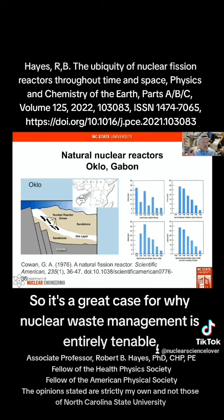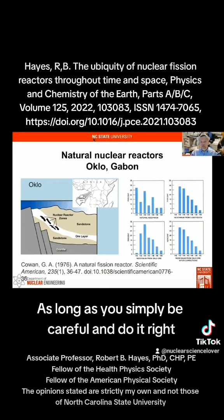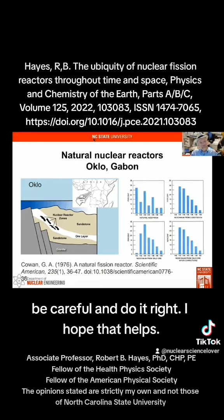So it's a great case for why nuclear waste management is entirely tenable, acceptable, and doable, as long as you simply be careful and do it right — like you should do with anything. I hope that helps.